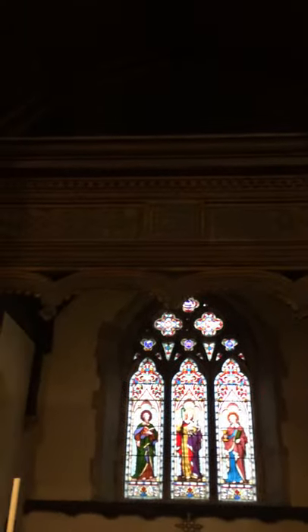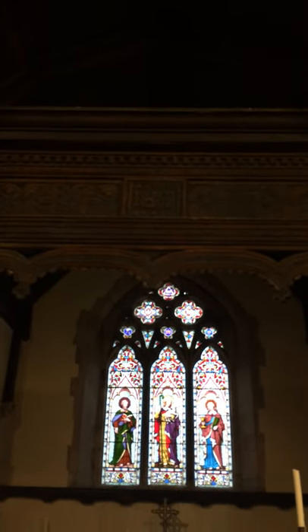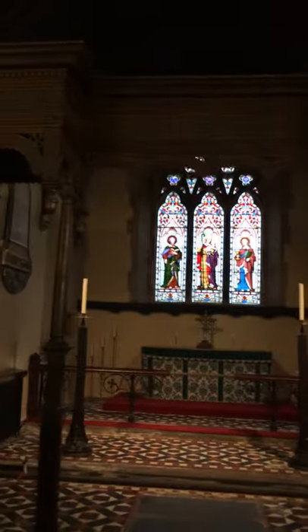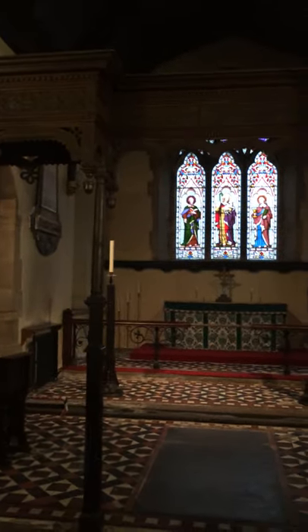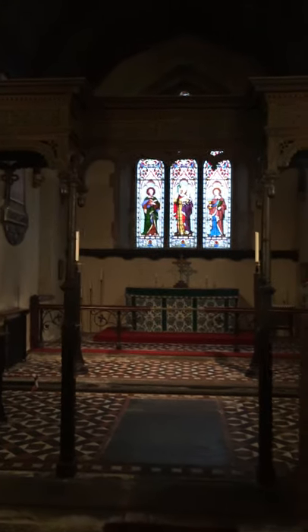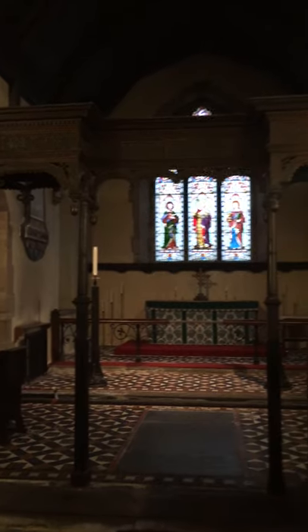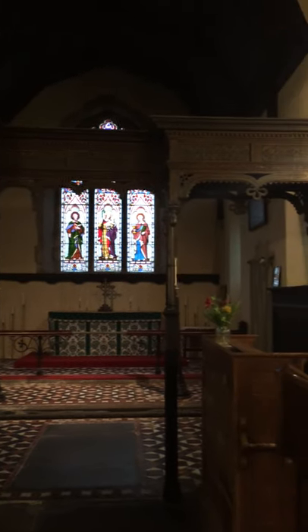I'll go a bit closer and you can just see the date 1637. This chancel screen was put up as a result of Archbishop Laud's chancel orders, which were promulgated by Archbishop Laud, the Archbishop of Canterbury, in 1633 and 1634.